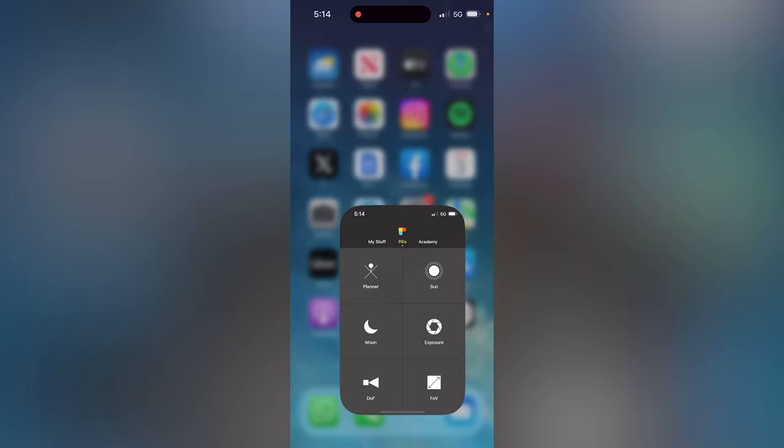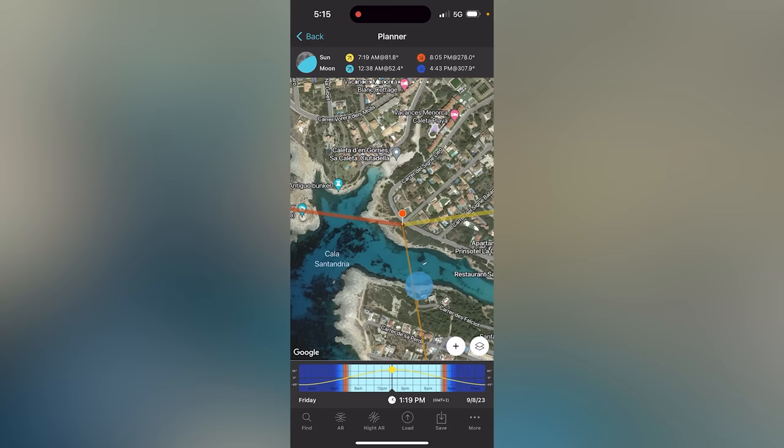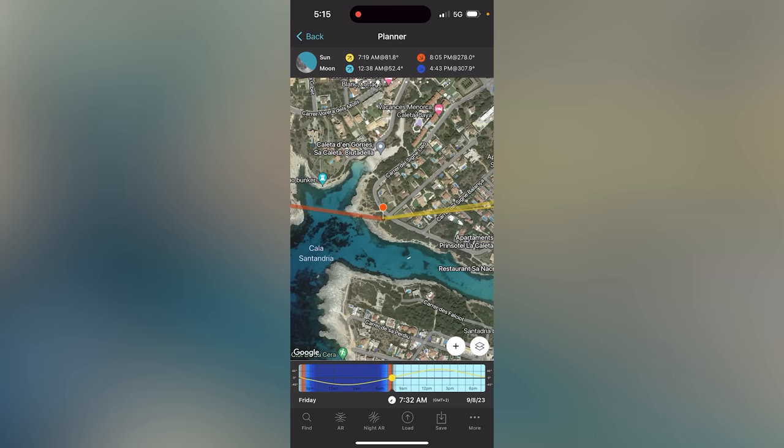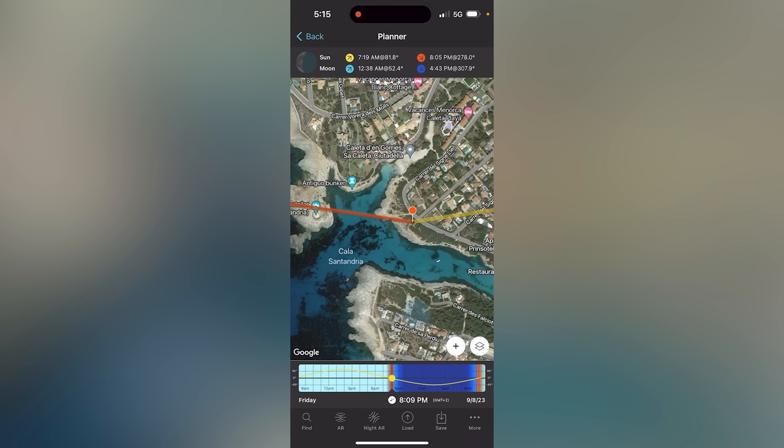Comet Nishimura will be pretty close to the sun, so you can predict the position of the sun and find the comet near it. Go to PhotoPills and tap on Planner, then set the date you want to photograph the comet — for example, September 8th. I recommend you photograph the comet before sunrise and after sunset. The thick yellow line shows where the sun is rising, and that's where to look for the comet before sunrise. The thick orange line is where the sun will be setting — that's where to look for the comet after sunset. With these two lines you can't miss it.